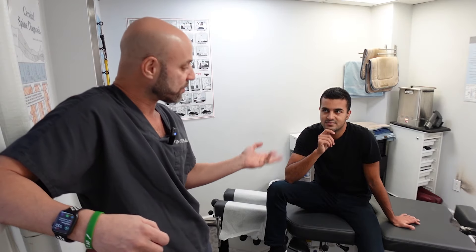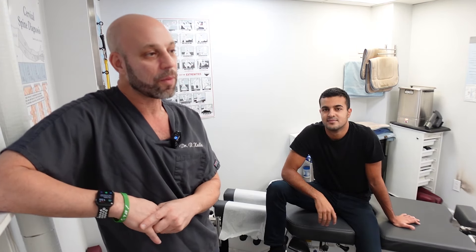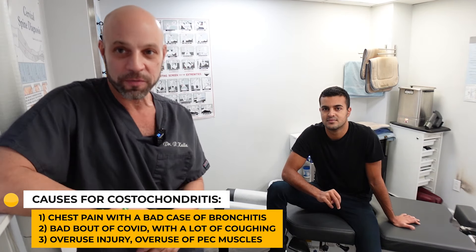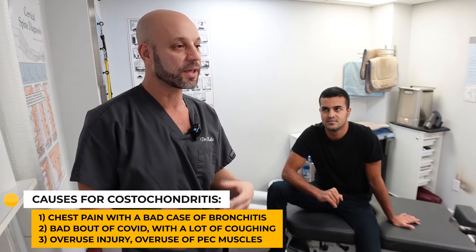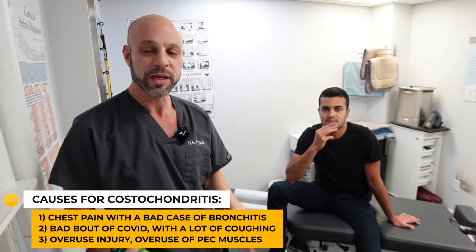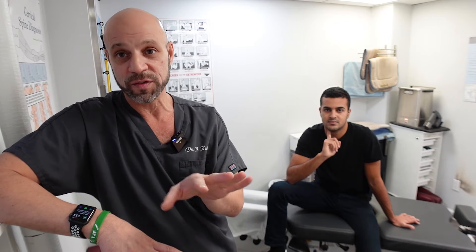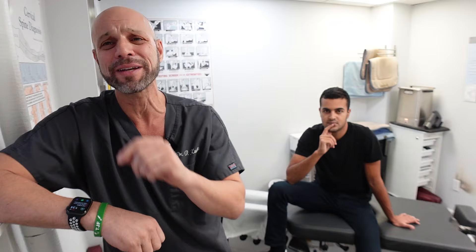You've got to look at your history — how it started, how you first got it. If someone told me it started a month before surfing and they had a bad case of bronchitis, that can cause inflammation in the chest wall. A bad bout of COVID with a lot of coughing, or an overuse injury — lifting things at head level, working in a warehouse, or driving a lot with your arm raised — that's overuse of the pec muscle causing chest inflammation. It's usually associated with problems in the back. A lot of you are going to the heart doctor or the hospital, and that's fine — rule out any heart conditions first.